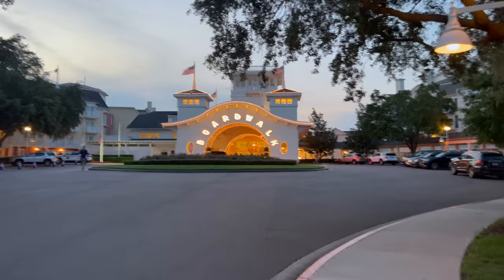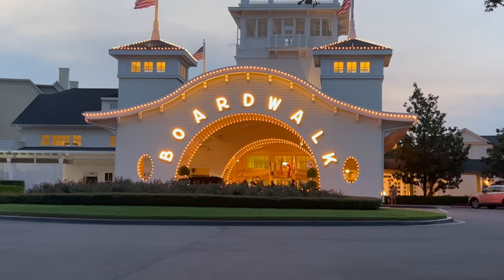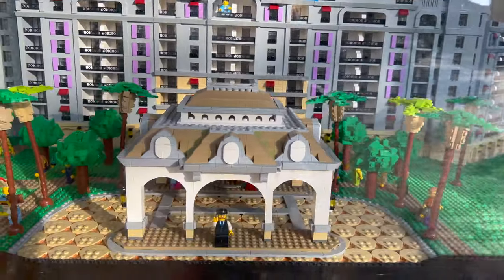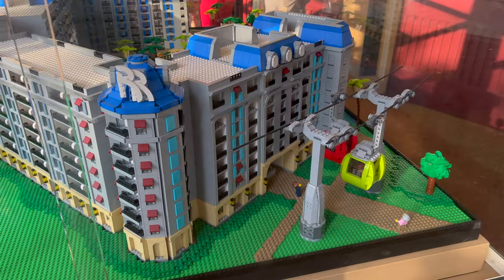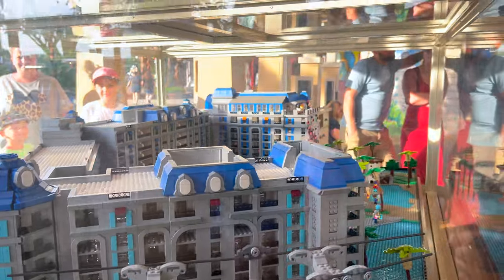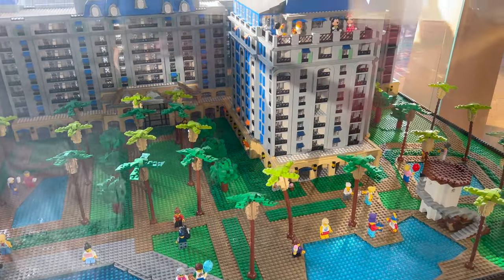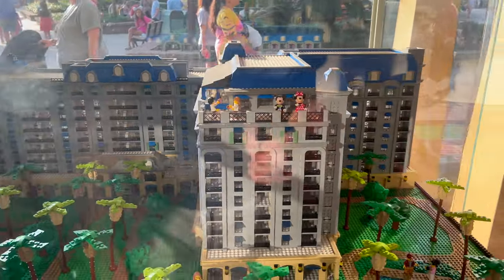Look at that all lit up at night — it is nice. I love this Lego version of the Riviera Resort. It's huge and very detailed. It's even got the Skyliner off to the side. That's where the murals would be — no murals on the model. And the back side of the murals. Probably Mickey's up there because that would be where Topolino's Terrace is, where the character breakfast is. Very cool.